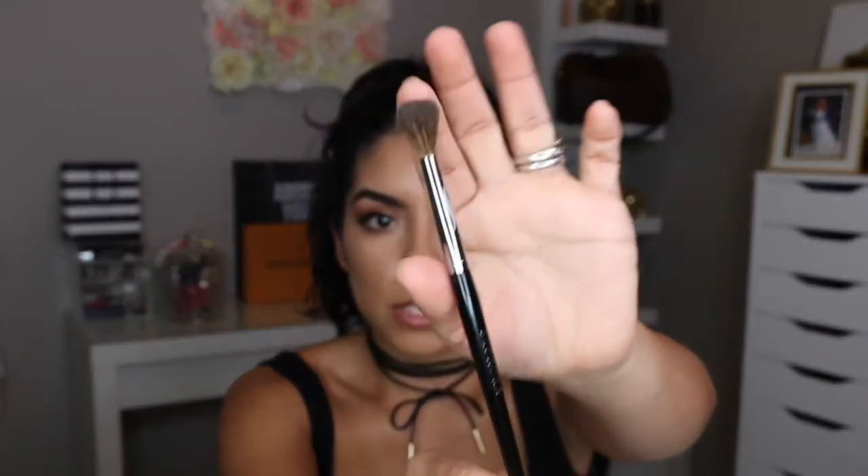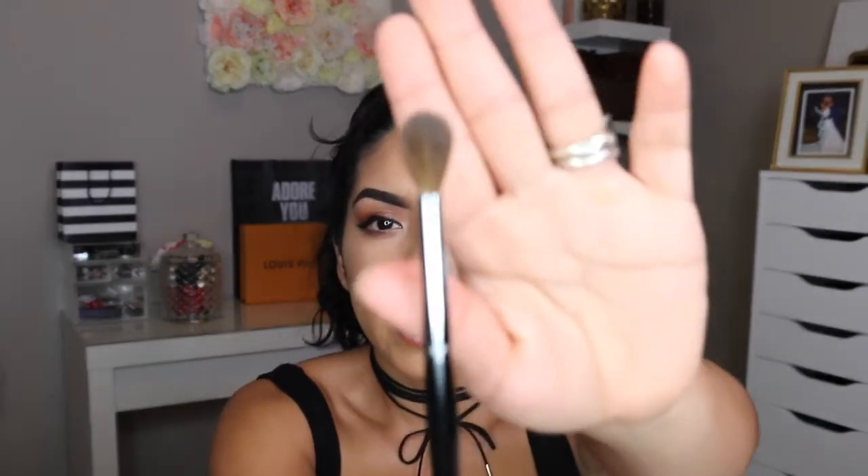For my eyes, I grabbed the Sephora Pro Crease Brush number 10. This was on sale on top of the VIB Rouge sale, so I think this one was like 10 bucks. It is really soft — way softer than my MAC 224 actually. I can't wait to use it. You can't have too many blending brushes.